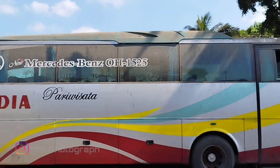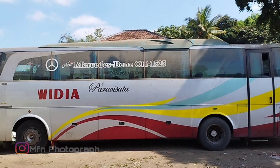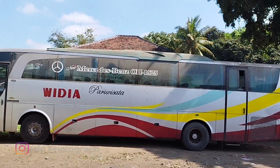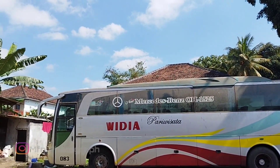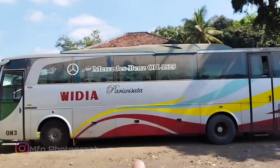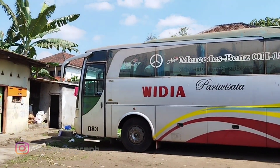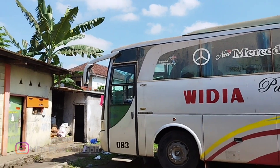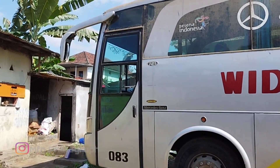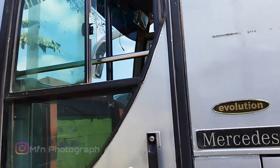Kita ganti lihat sisi sebelah kiri dari bus ini. Masih cakep 1525, pakai bodi Evolution dari karuseri Rahayu Sentosa. Ini sangat terawat. Tapi karena mengikuti pasar, akhirnya dirompak juga setelah dijual. Habis ini lanjut kita lihat bagian dalam dari bus ini sebelum dicopotin semua.